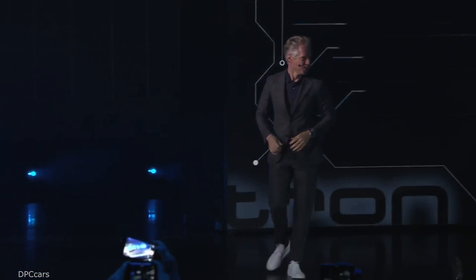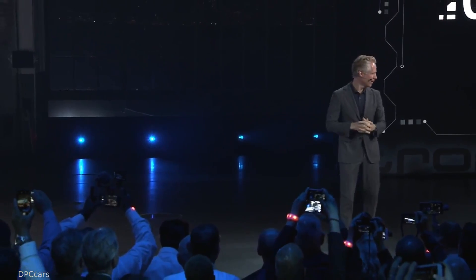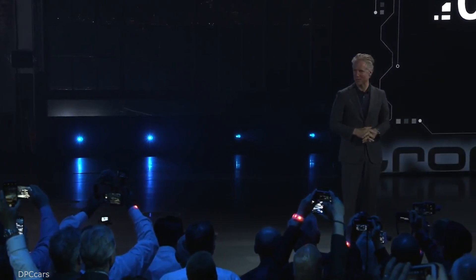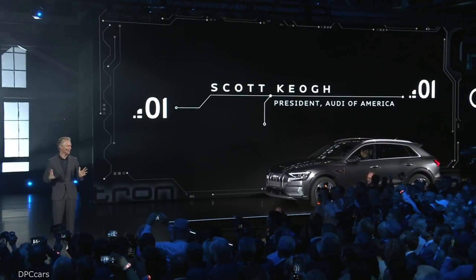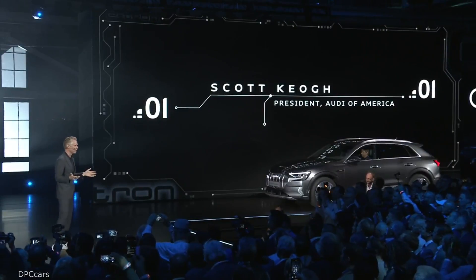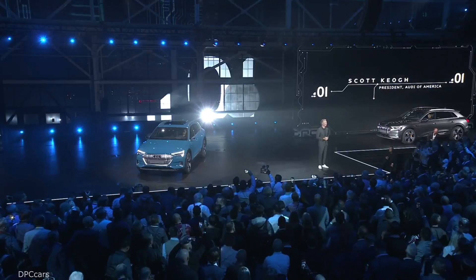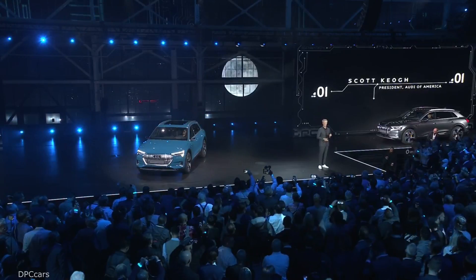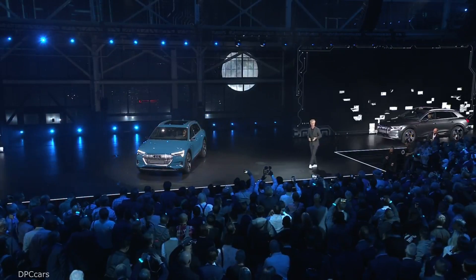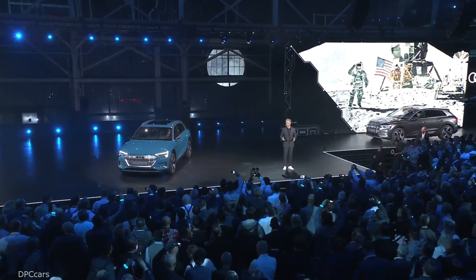Thank you very much. Phenomenal job, Mark. Tonight worldwide is, of course, a celebration of our first electric vehicle. And here in America, it's the beginning of a new chapter in a story that really began 50 years ago. In 1969, America, of course, put the first man on the moon, and Audi put a different kind of spaceship on our roads for the very first time.